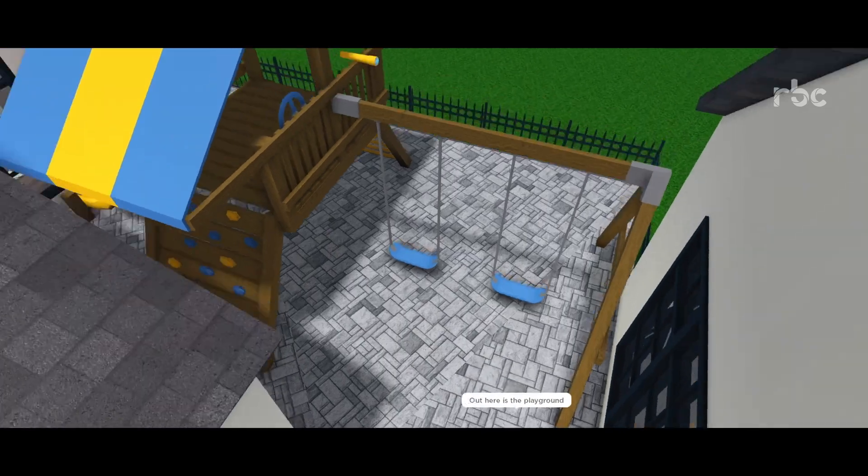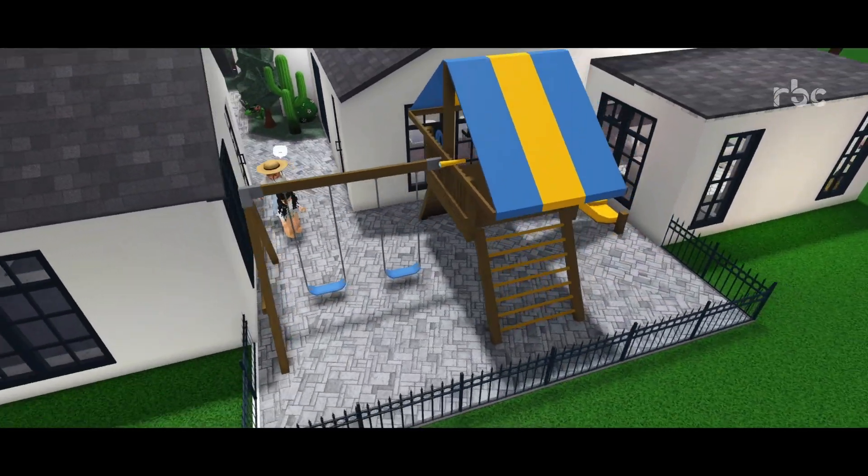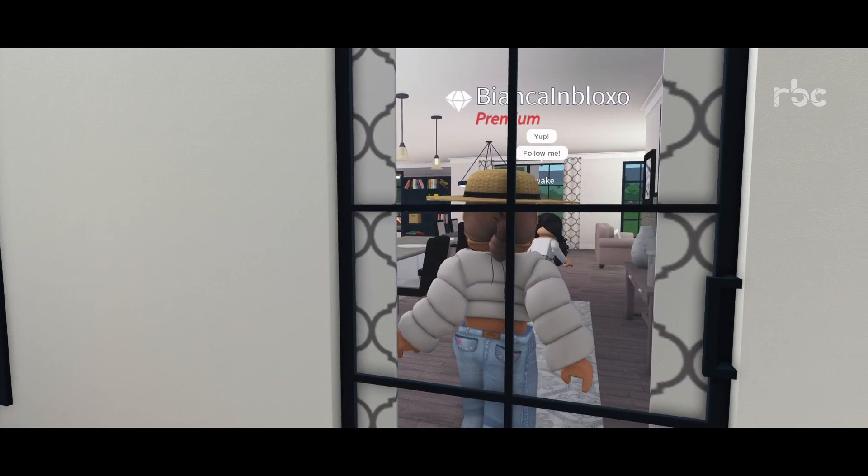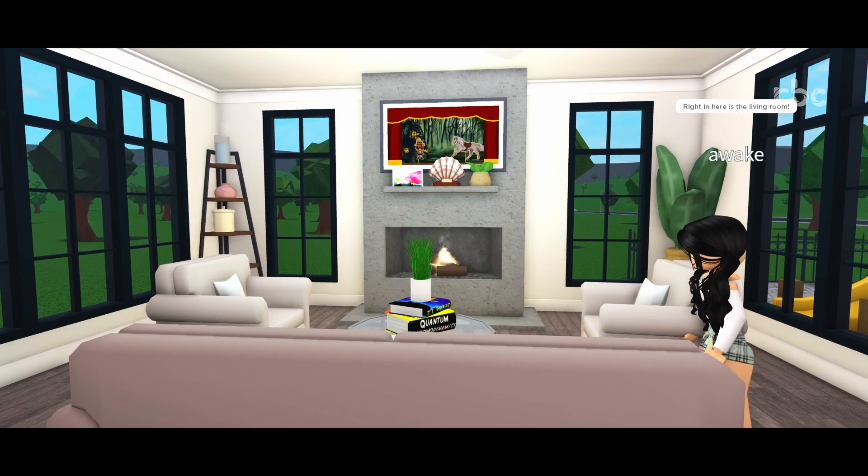And this is the playground. Of course, we need to have a playground in this house. And right here is the living room.